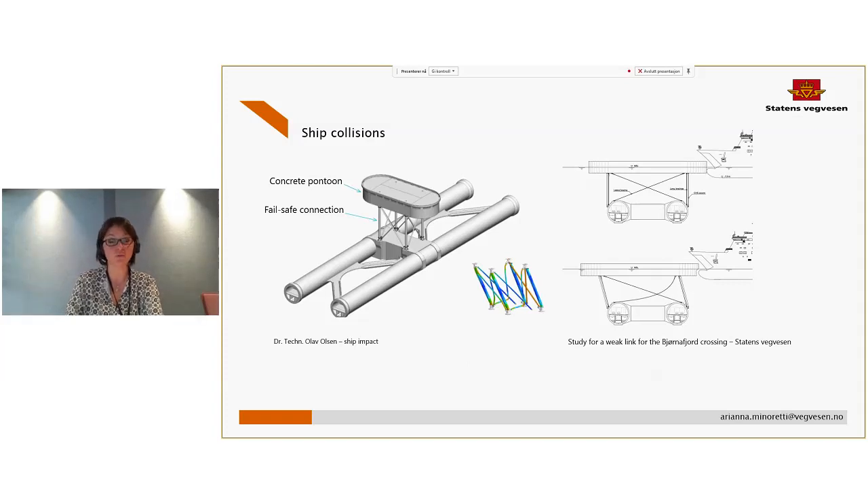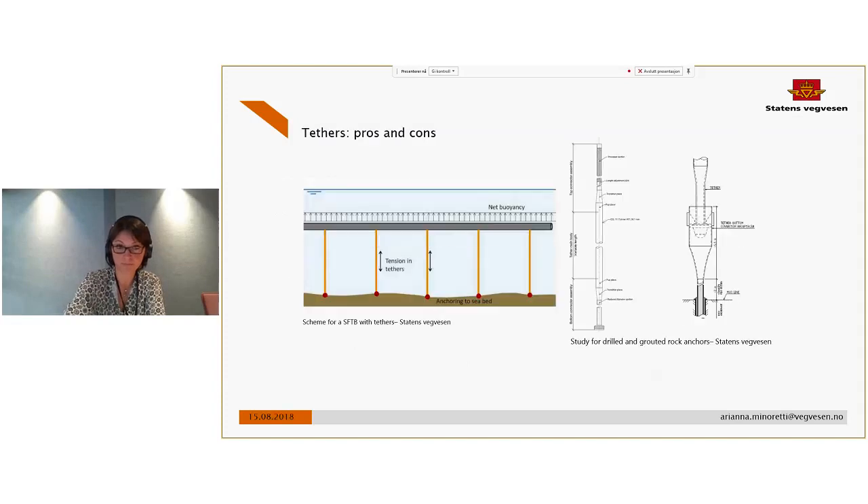On the other hand, the solution vertically stabilized with tethers connects the tube structure with the seabed. In this case there will be nothing on the sea surface, meaning a free fairway for ship traffic — a really good solution when there is heavy ship traffic, as we have for some of these fjords. However, this solution is dependent on the characteristics of the seabed, so we have to carefully evaluate the geotechnical situation in the fjord, for example regarding possible landslides in the area of the foundation.